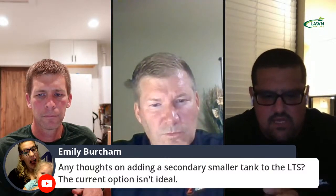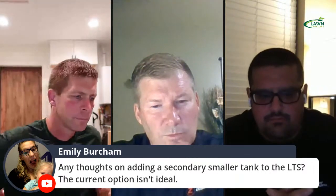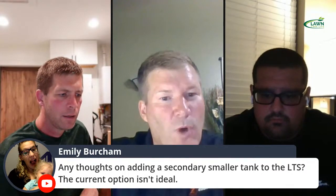Emily asks about adding a secondary smaller tank to the LTS — the current option isn't ideal. It's definitely something we're considering. The question is what size it needs to be and what you'd intend to use it for — a total kill product, or something plumbed through the rest of the machine? One of the challenges is if you want something to carry on a rack, you have to be careful about weight limitations. Also, for machines fitting through a three-foot gate, you can't go higher or you ruin your hillside stability. Sometimes it's challenging getting everything on the smaller machines that everybody wants.